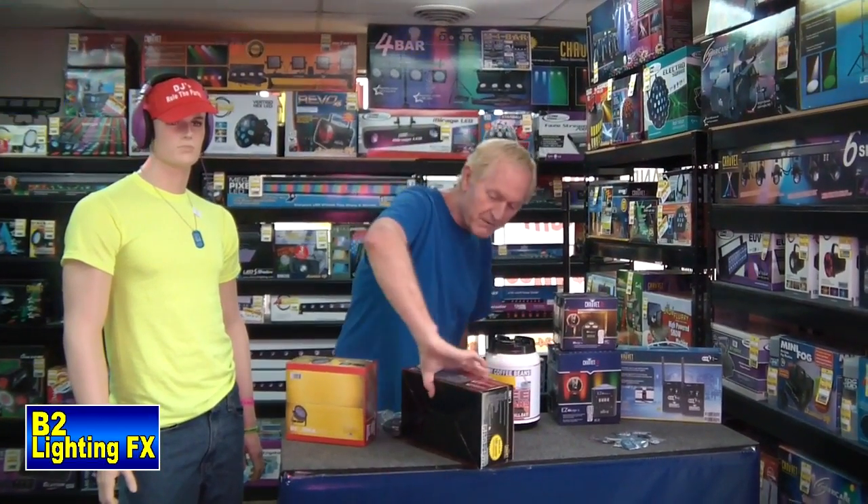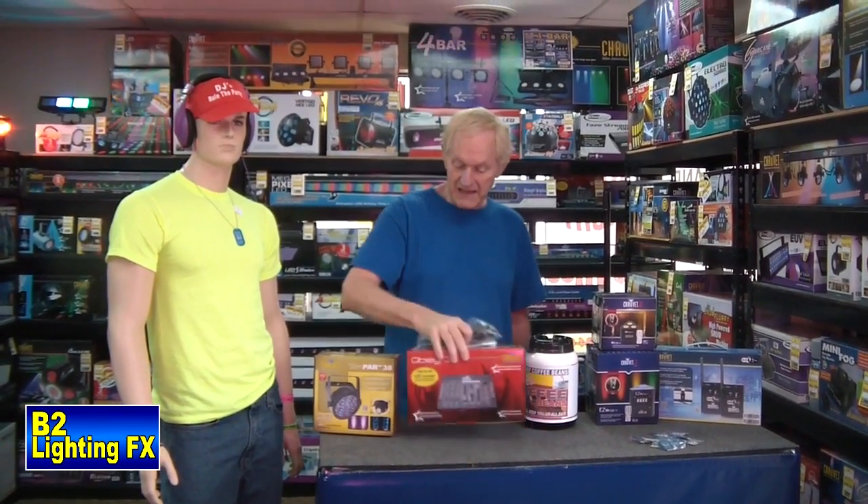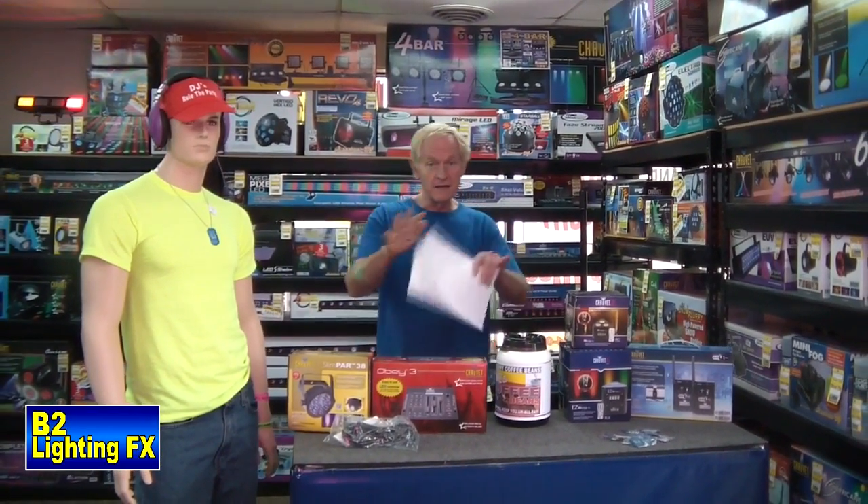The contest we have running right now is for an Obey 3 from Chauvet Lighting, and a Slim Par 38 from Chauvet Lighting, and this DMX cable. So you can sort of start your uplighting setup with this stuff right here.